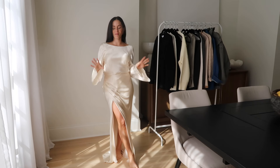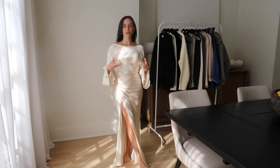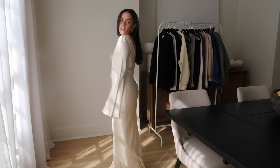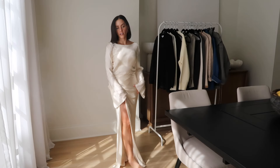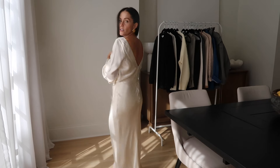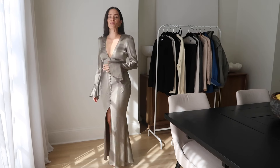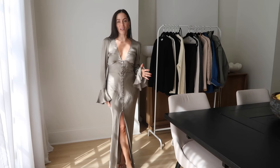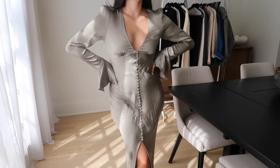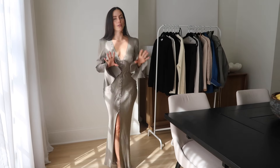Another core brand for me is Shona Joy. The way their clothing sits on a woman's body is just perfect. This is one of their Laloon dresses — I love the little slip and the low back, which is just stunning. I also have another Shona Joy dress I ordered off Poshmark in this beautiful sage green, almost grayish color. It's really well made — a very long-term classic piece that's a little bit sexy but not too revealing.